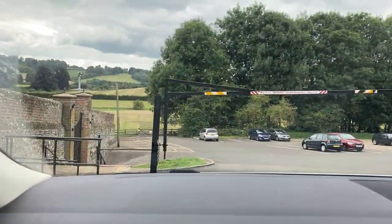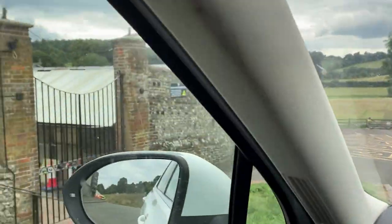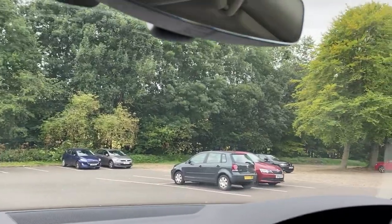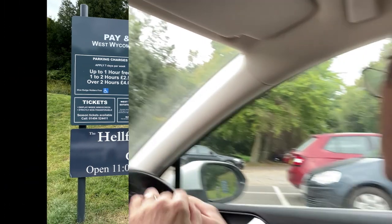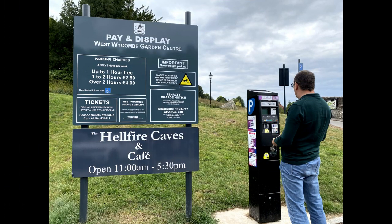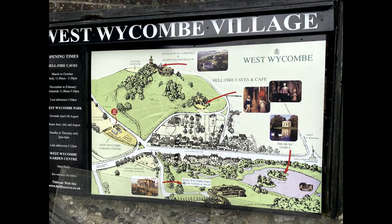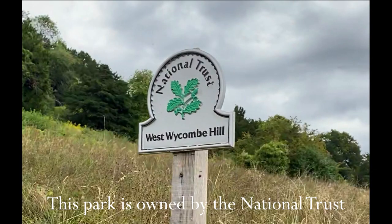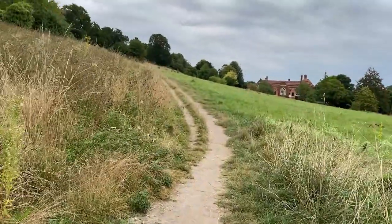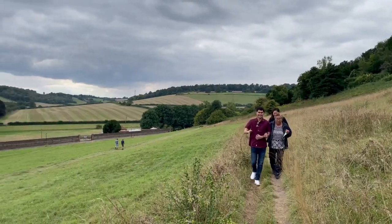We will just park right here at the foot of the hill. This is now the southern edge of the Chiltern Hills. Walking up the hill, you can see that we're treading on chalk.